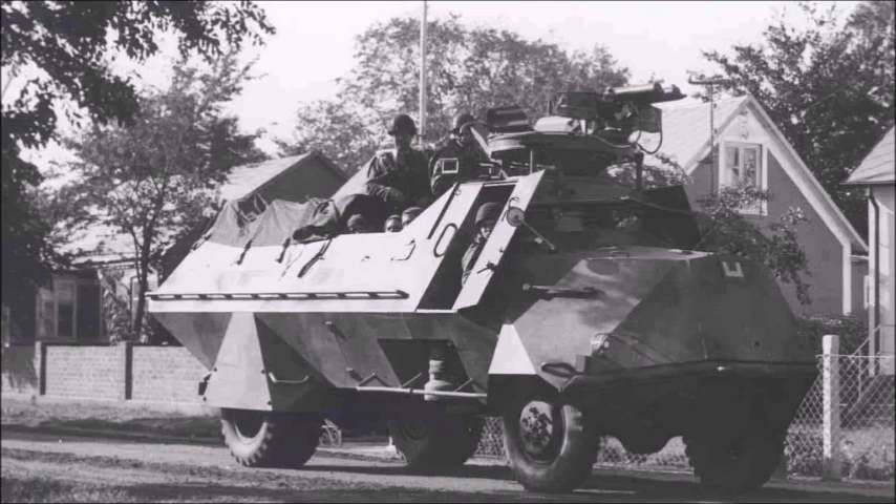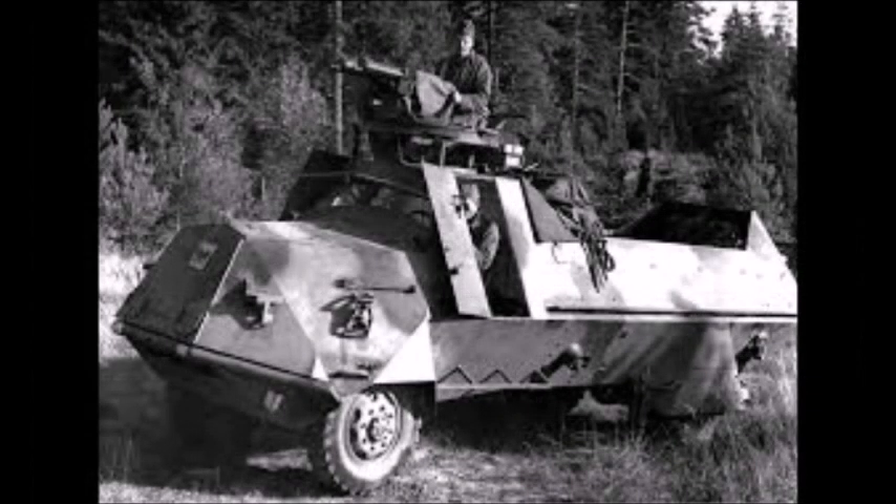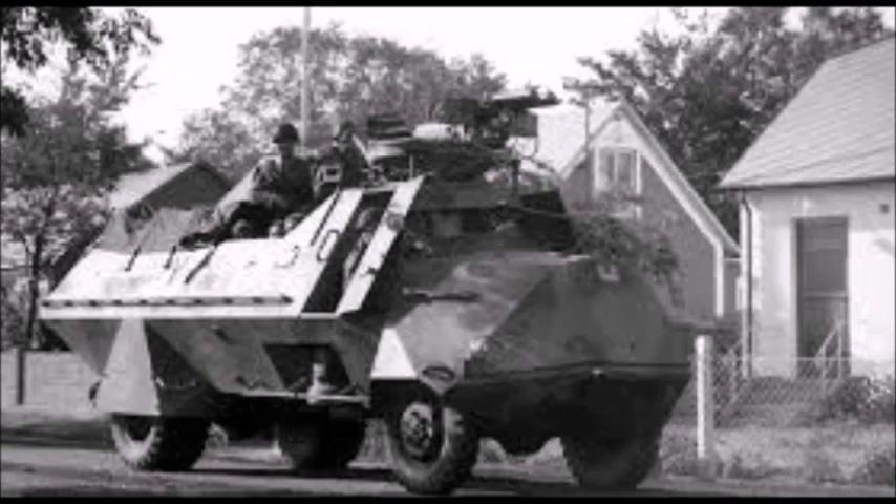In 1942 the Swedes began manufacturing the M42 KP for the Swedish Army. It had a main armament of two 8mm M36 twin machine guns. Armor thickness was 8 to 20mm, and the vehicle had a crew of two but could carry seven troops. These vehicles went on to serve the longest of all Swedish vehicles developed before or during the Second World War, and after the war were used by the United Nations as peacekeeping vehicles throughout the Cold War.